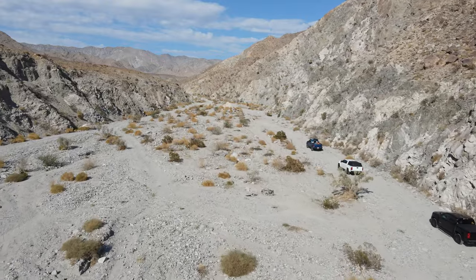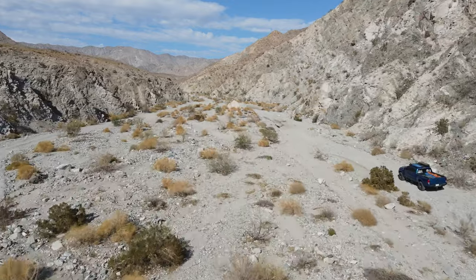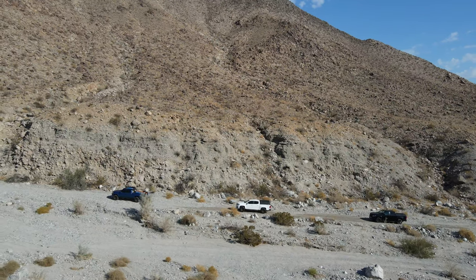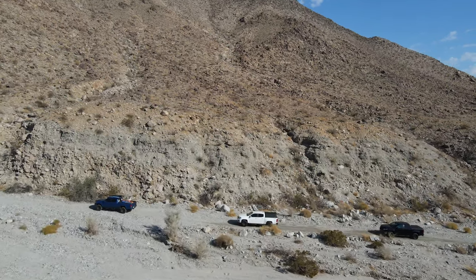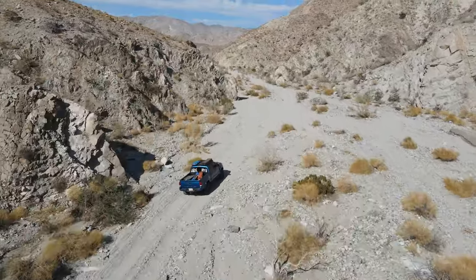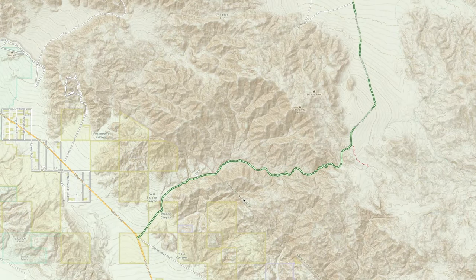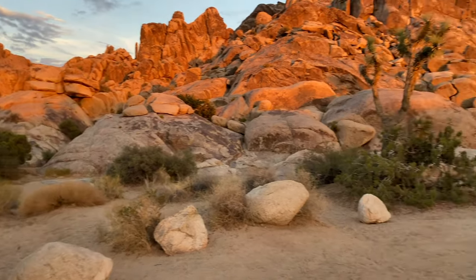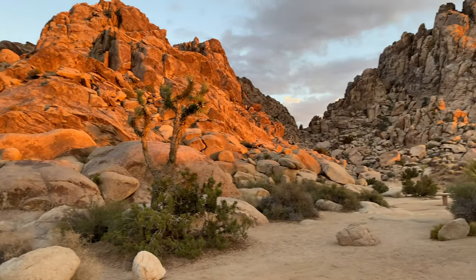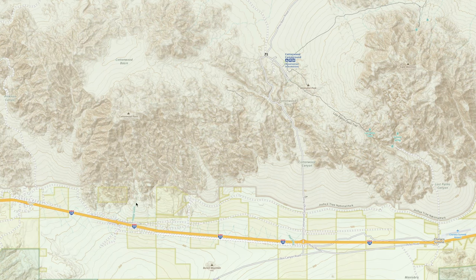Joshua Tree National Park is great for first-time overlanding as well. I've personally been here a number of times to hike and camp. However, if you're looking for an easy trail to do some off-roading or overlanding, I recommend Birdu Canyon. This trail is relatively easy, beginning on some public land and continuing into Joshua Tree National Park. You can camp along the trail before the entrance into Joshua Tree National Park. However, I recommend, if you can, to book a campsite inside Joshua Tree National Park — the sunrise and sunset can be spectacular.